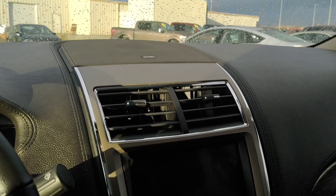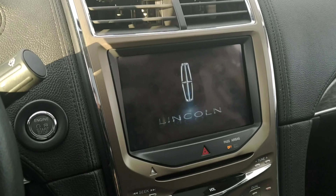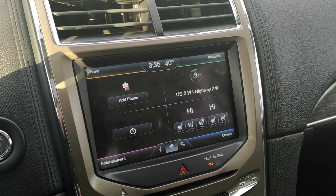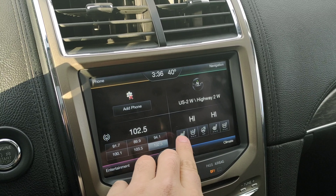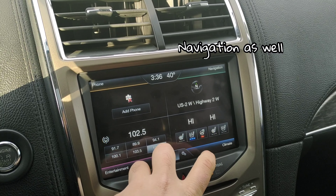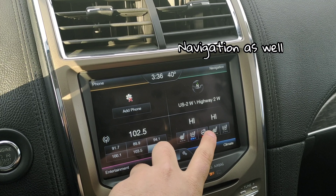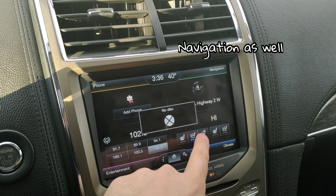Stepping inside here, I'll just hit the push-button. There you have your Lincoln infotainment system. And you have heated seats right here, air-conditioned seats, heated steering wheel — and the same for the passenger side as well.